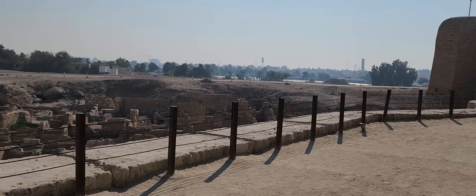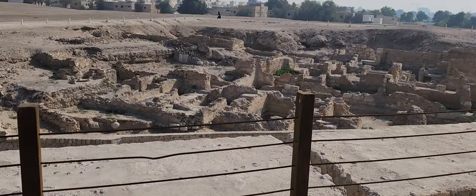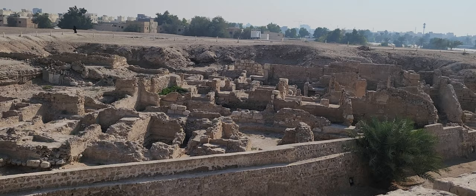Here are some of the other sites of the fortress. This appears to be the more ancient side of the Bahrain Fort.